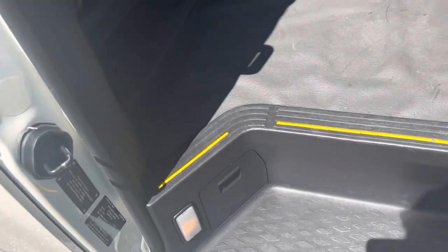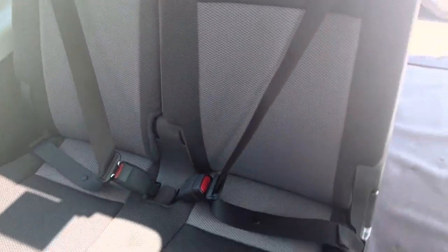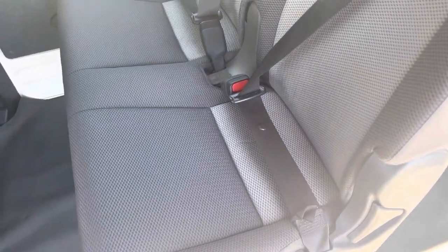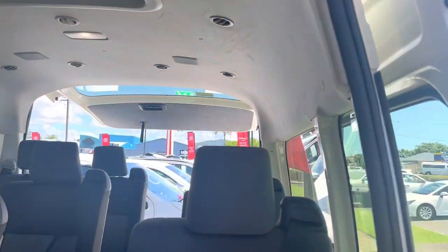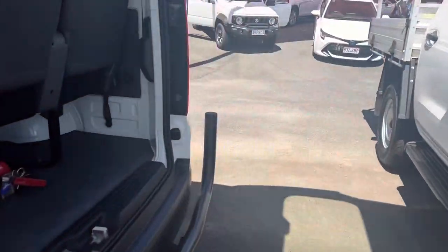Have a look at the steps — all nice and tidy. Have a look at the floors — very, very nice. We'll have a look at the seats in detail — nice and tidy throughout. Have a look at the back seats as well. We'll go through to the front driver's seat and hop into the car.